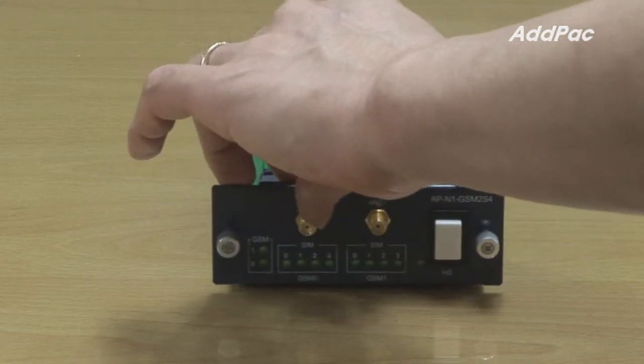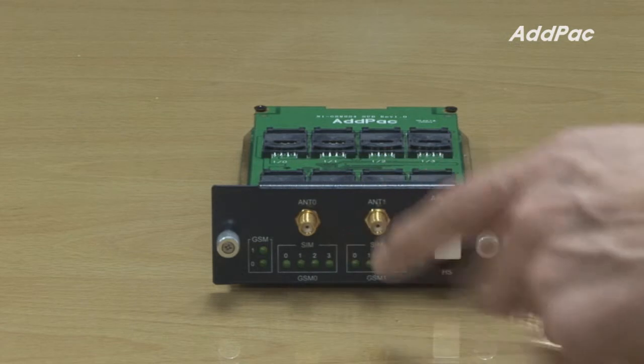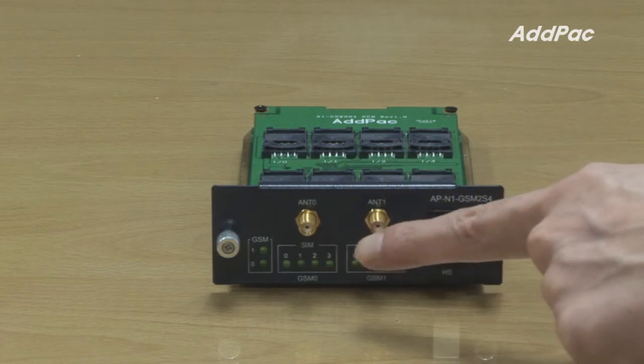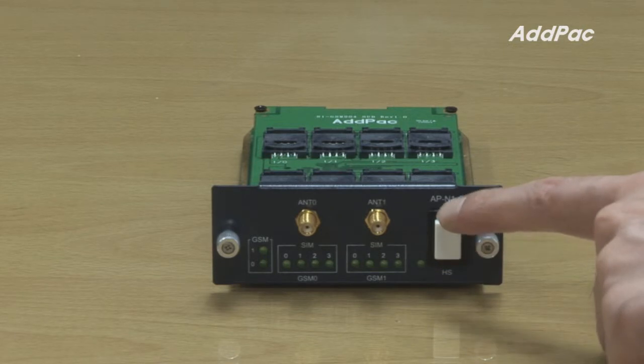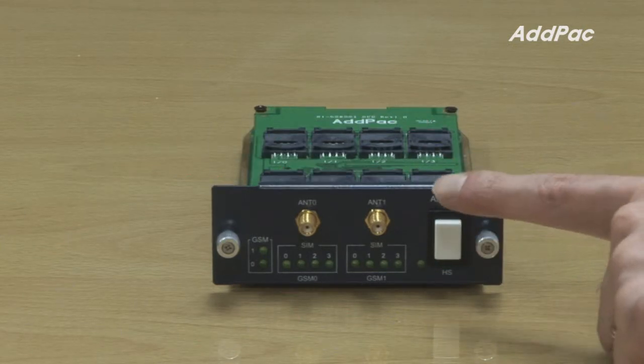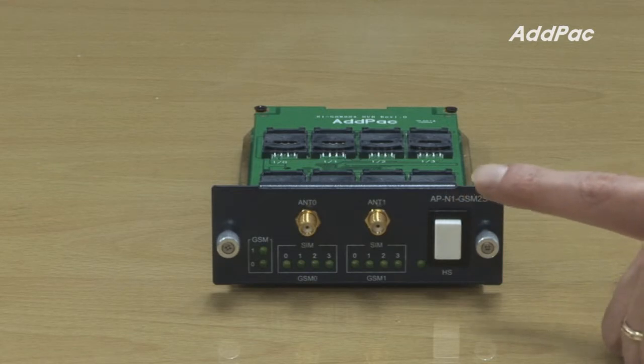At the front of the APN1 GSM2S4, it has two antennas and an LED lamp to check the current status of the system. It also offers a hot swap key at the right corner — a very useful key when it comes to exchanging with other GSM cards without turning off the power.